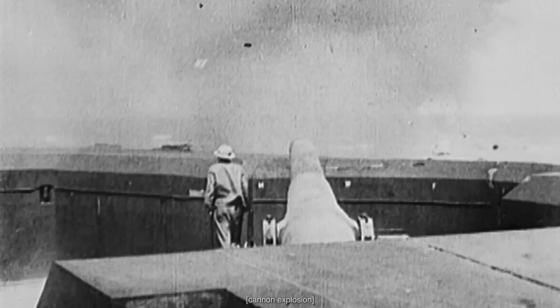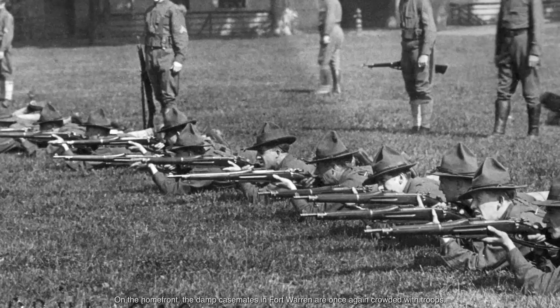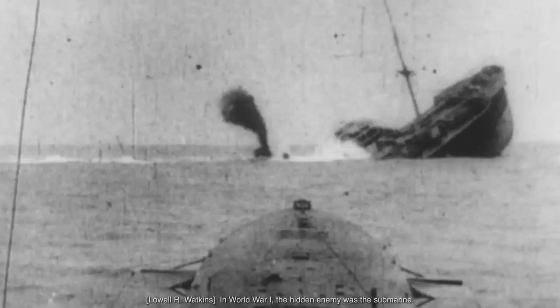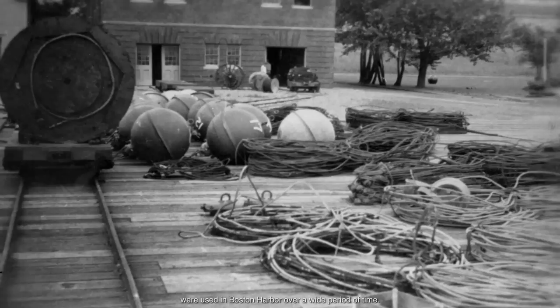April 1917. America enters World War I. On the home front, the damp casemates in Fort Warren are once again crowded with troops. American coastal defenses are fighting a new kind of war — in World War I, the hidden enemy was the submarine. Minefields, submarine nets, and anti-torpedo nets were used in Boston Harbor over a wide period of time. Fort Warren was the control center for those defenses.